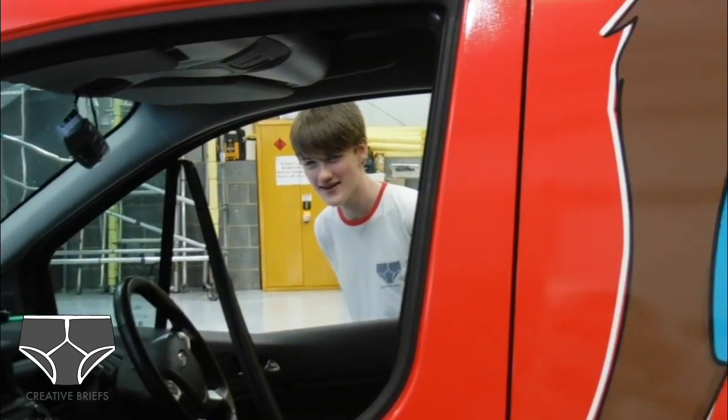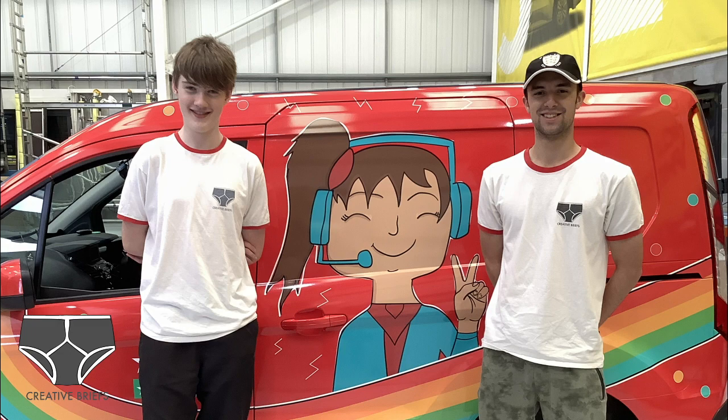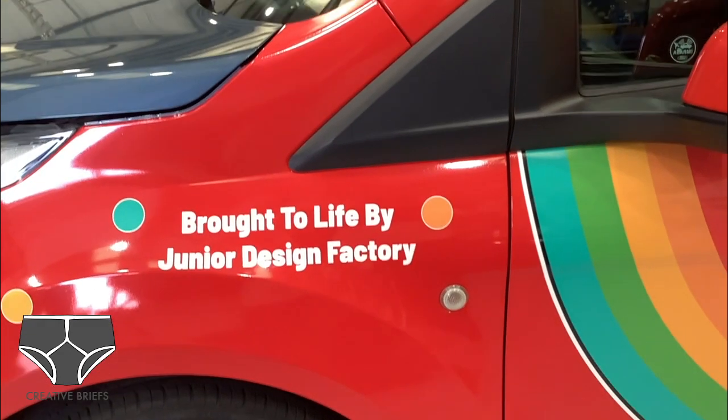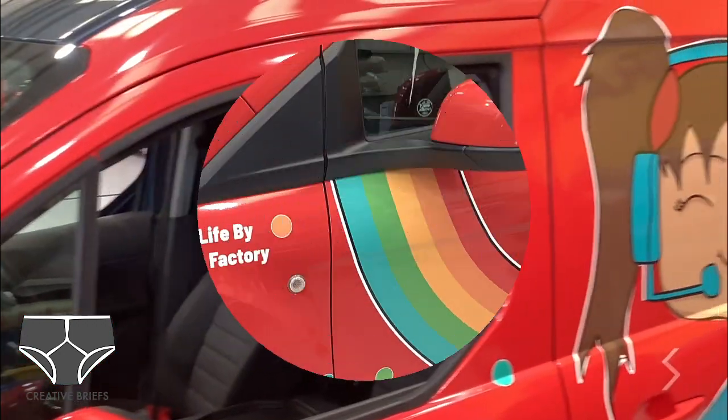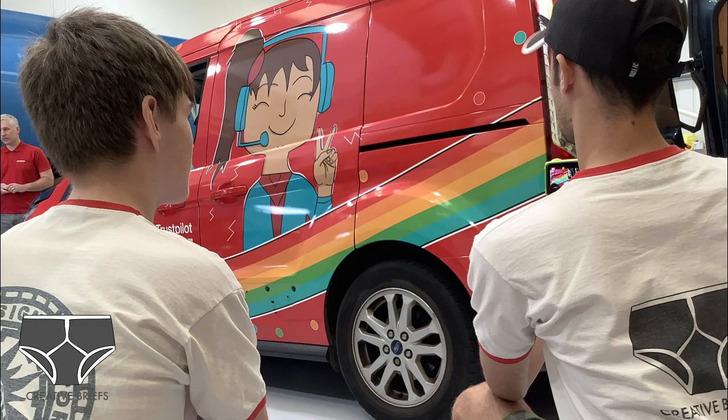I think it just portrays the youth and what the kids like. It's got the rainbows, it's got the little girl, the smiling — really positive — the peace sign. So I think it's just kind of like a perfect type of design to portray a kid.